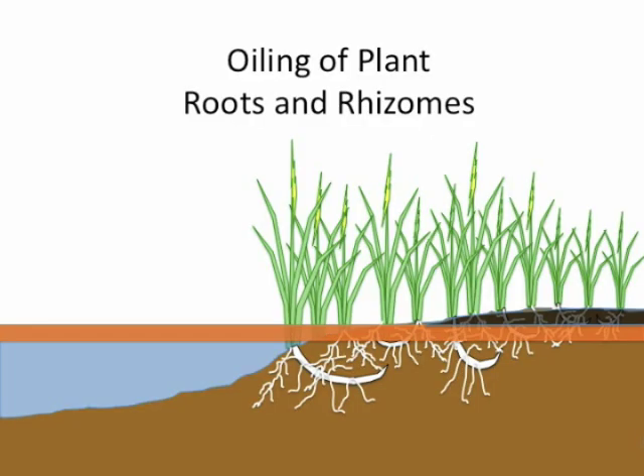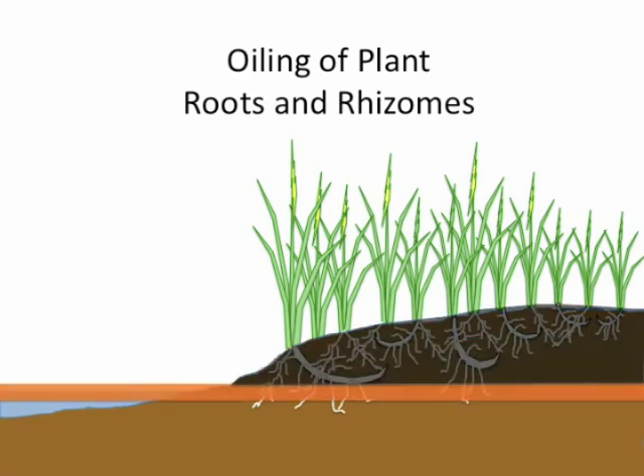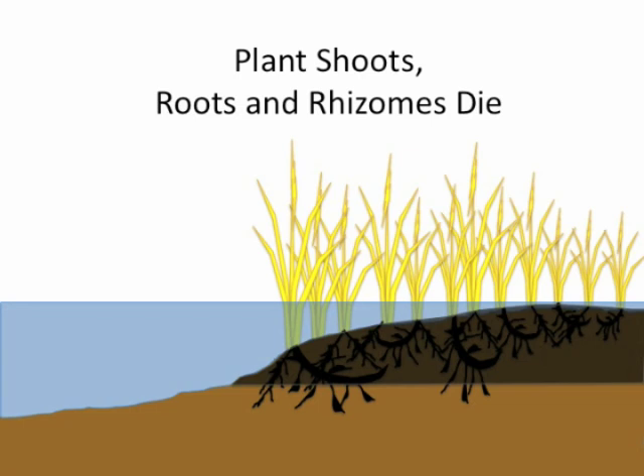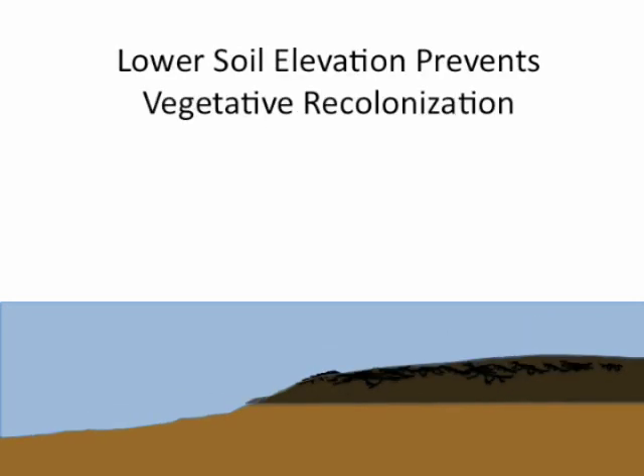If the oil should soak into the soil and contact the roots and rhizomes, then these below-ground organs, as well as the shoots, will likely die. The roots and rhizomes contain air, like a balloon, and when they die, they collapse. This results in subsidence or sinking, leading to open water. The excessive flooding due to lower soil elevations may then prevent plant reestablishment.